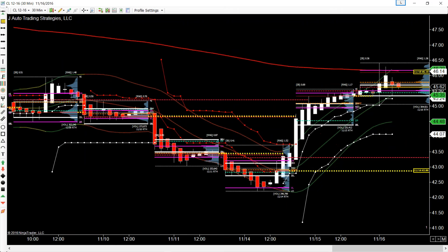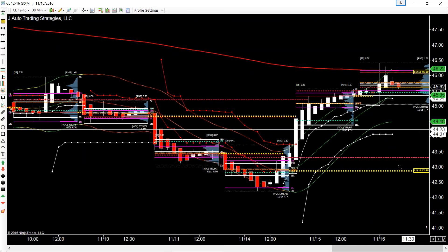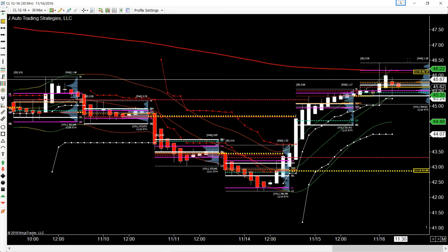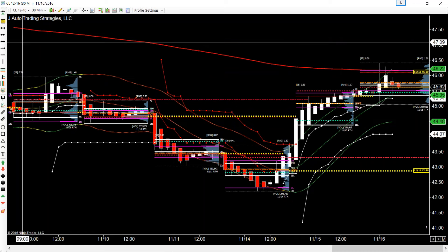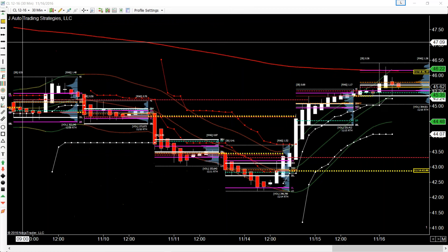We did break our naked VPOC up here at 4610. On the globex we've got a naked VPOC sitting down at 4286, but we do have this gap-and-go. I would be expecting this to break out and hit the middle of that ascending triangle — 4853 is my target to get to this week, despite that inventory.